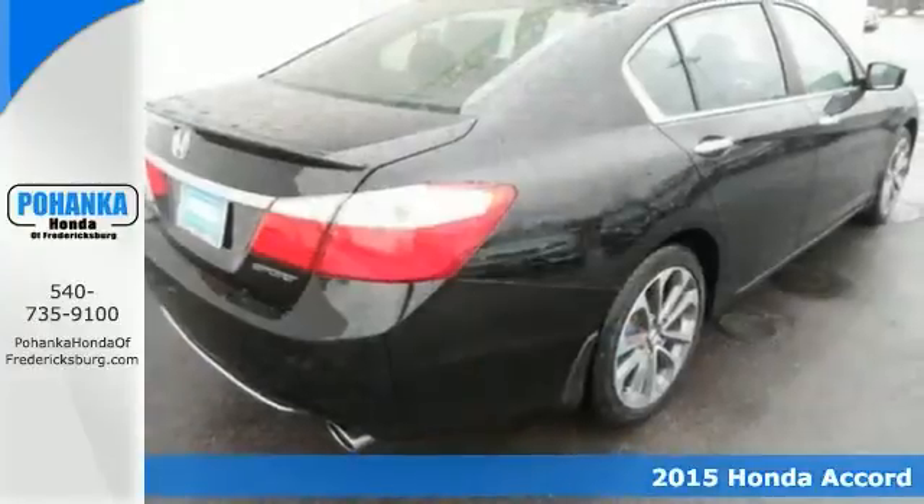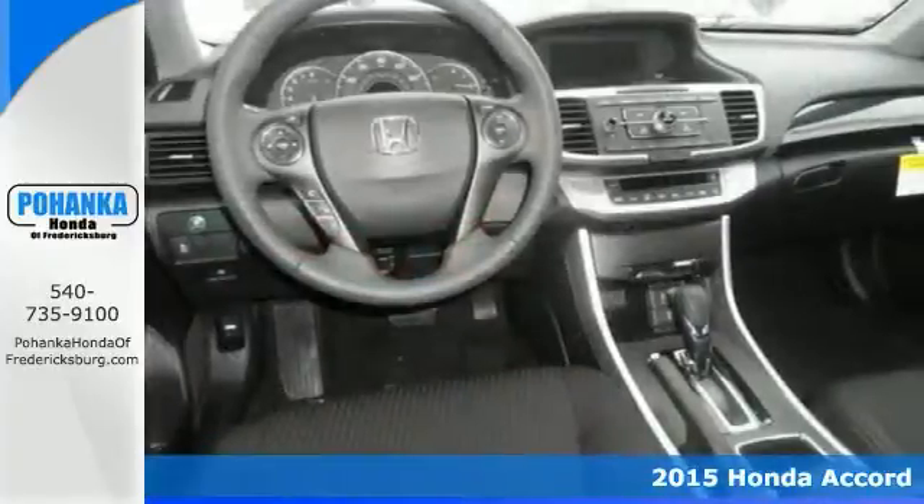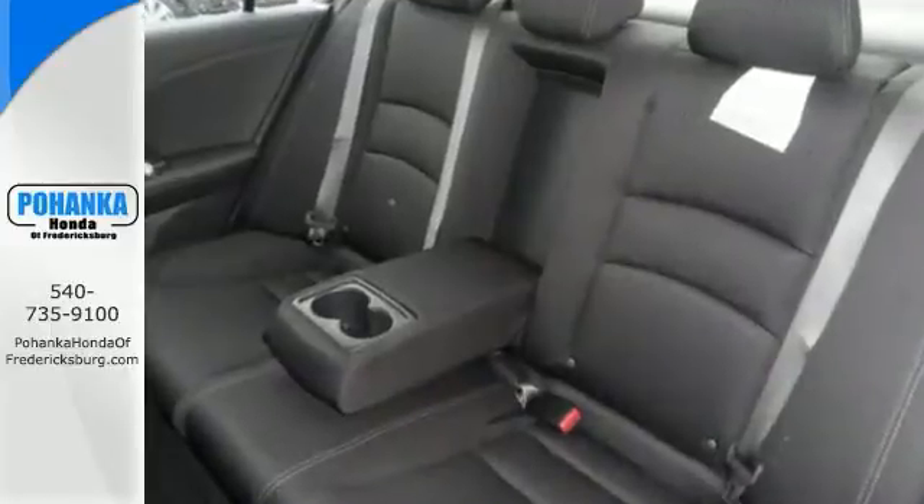Confused about which vehicle to buy? Well, you need to look no further than this terrific 2015 Honda Accord. You simply can't beat a Honda product, and this Accord is no exception.